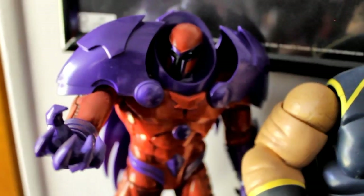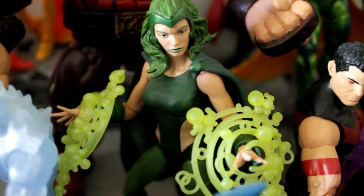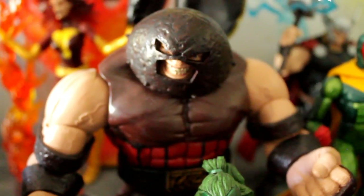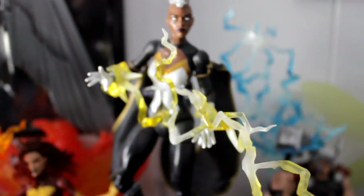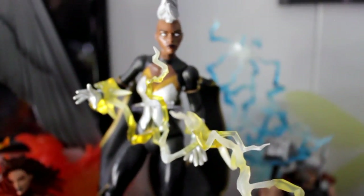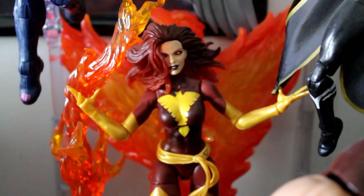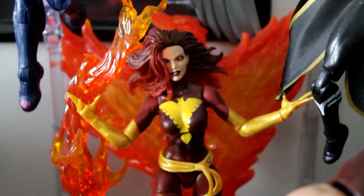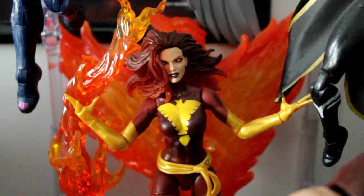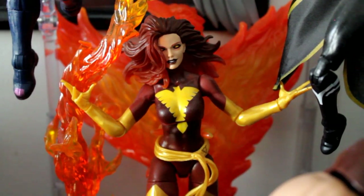This is the Blob Build-A-Figure — not a bad Hasbro Build-A-Figure by any means. Onslaught — freaking love that guy. Also got this old school Avalanche in the back. Got Polaris, and here's the Build-A-Figure Juggernaut — my personal favorite Build-A-Figure from 2016. Right behind him, the Jubilee Build-A-Figure Storm with some Tamashii effects. In the back, Dark Phoenix with Toy Biz and Tamashii fire effects — fantastic figure, and I love that it came with several head sculpts.